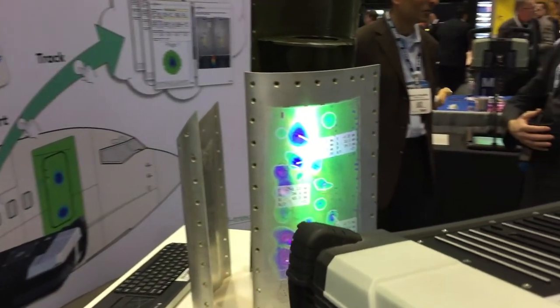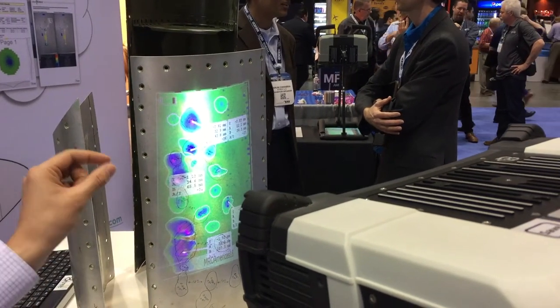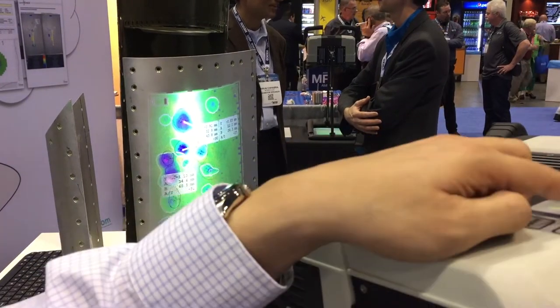DentCheck is a high-performance, high-fidelity scanner. So instead of spending hours and hours to map individual dents to give you precise depth and diameter measurements, now you can achieve that with the push of a button.